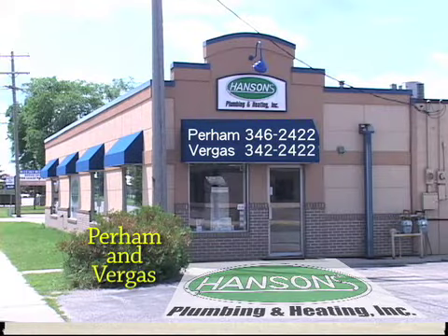With two locations in Virgus and Perm, make the right call. Call Hansen's, the most trusted name in plumbing and heating.